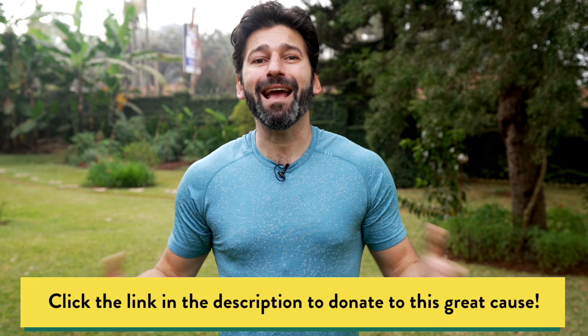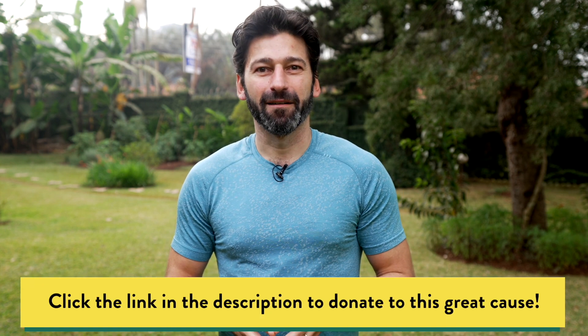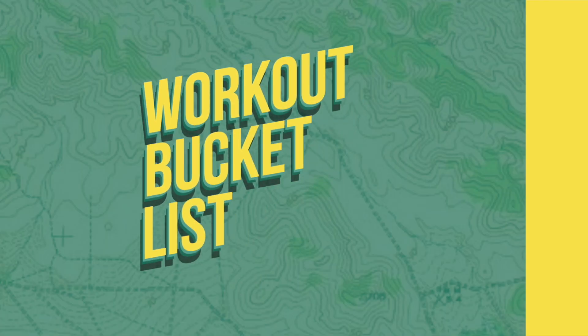So try it out, that's Day 4. Click the link in the description below, make a donation of any amount, and you could win a $200 fitness prize pack. I'll see you tomorrow for Day 5 of 10. Bye.